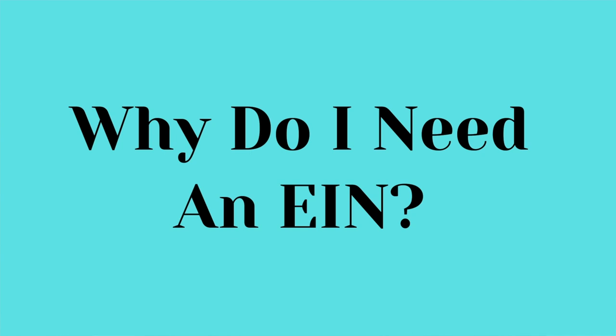So why do we need an EIN? It's going to help you hire employees and pay those employees. It's also going to help you build business credit, which is going to be so crucial down the line when you're expanding your business. And also to open up a bank account. So everyone needs an EIN, whether you have multiple members in your LLC or you're a single member LLC. Everyone who owns a business needs an EIN.